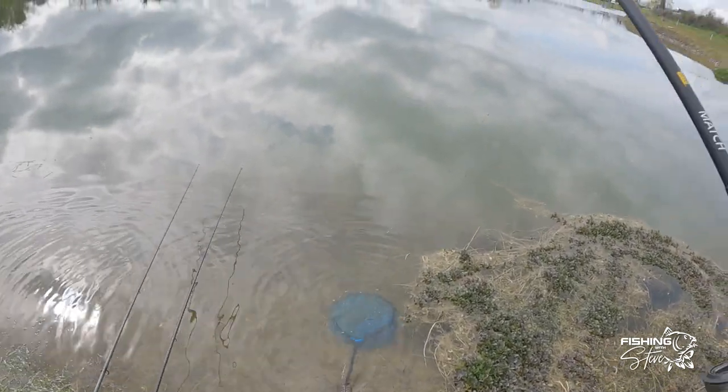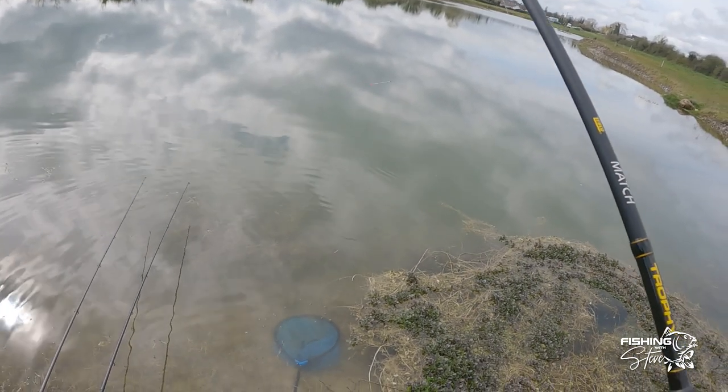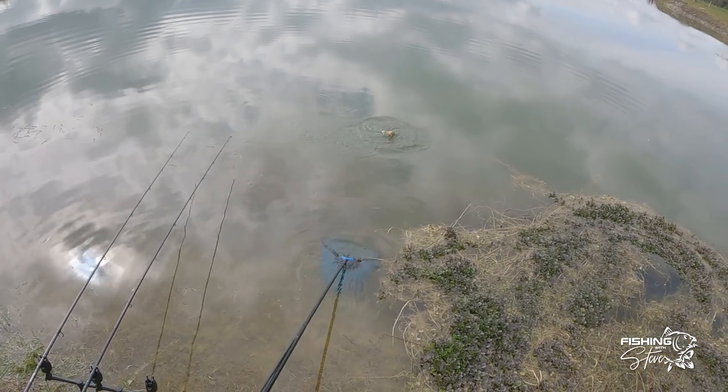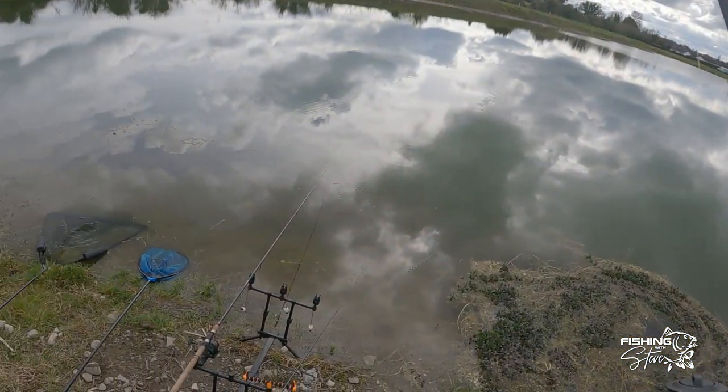There's a bit of a better fish on the float. Just a couple of little maggots — been getting hammered by roach all the time. You don't know what you're going to get. Feels like it's a little carp. Fourth tench of the year — nice little tench.